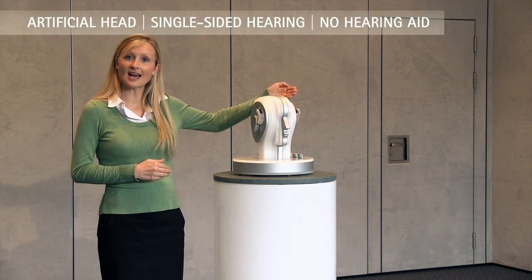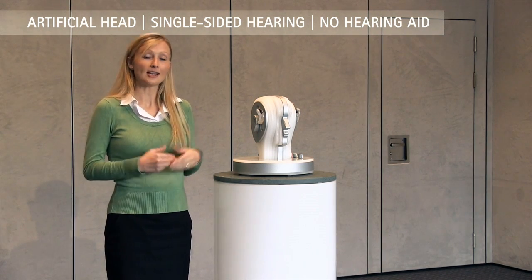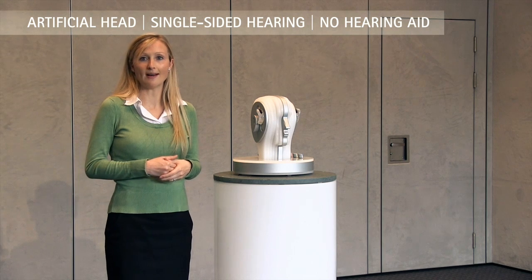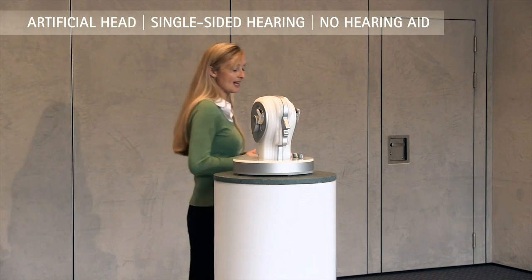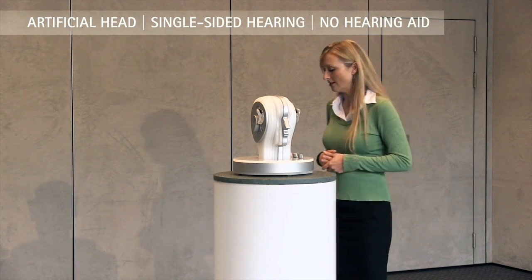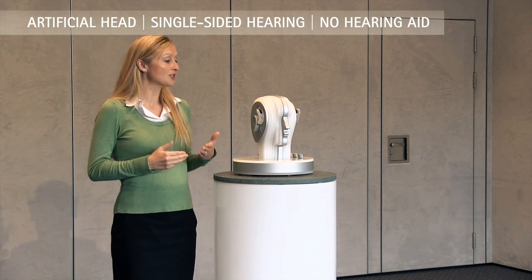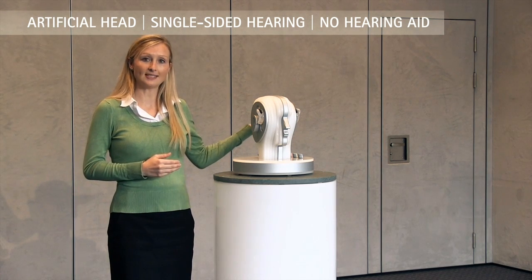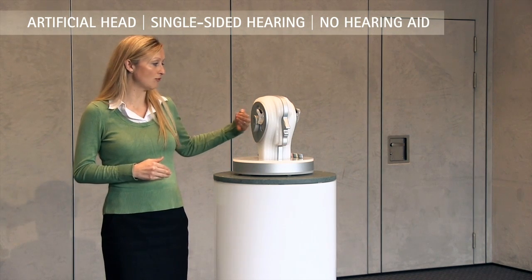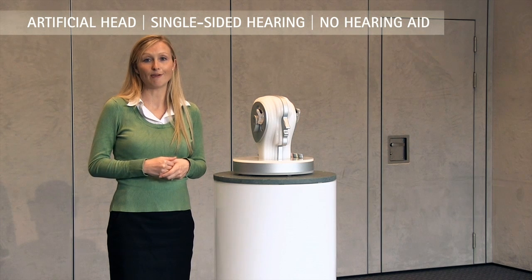The microphones on this side are now turned off, so you're hearing my voice only through this side. As I walk around to the other side, hopefully you will hear a difference. I'll walk back to this side so you can hear me better again. It was quite difficult to hear me when I was standing on that side, because the head acts like a barrier — my voice would have had to travel around the head and be picked up by the better hearing ear. This has an impact on both the intensity and the clarity of my voice.